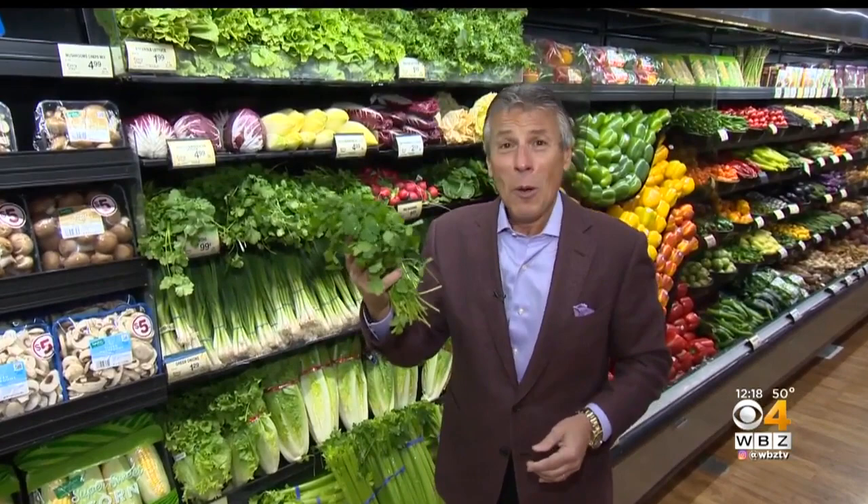It's wonderful, but selection and storage is very important. Otherwise, you're not getting the best out of your cilantro. Besides Hispanic dishes and Asian dishes, I put it in so many different dishes. Oh, that aroma is wonderful.